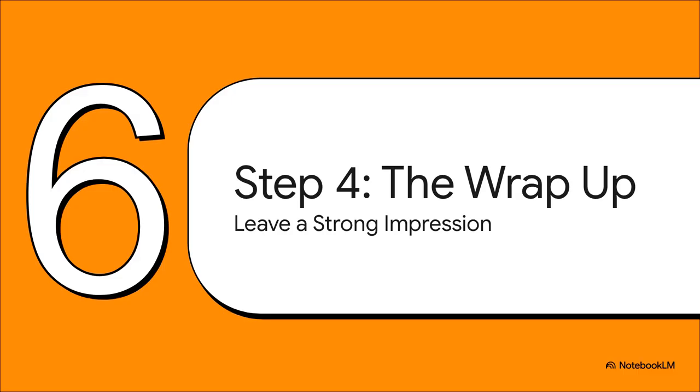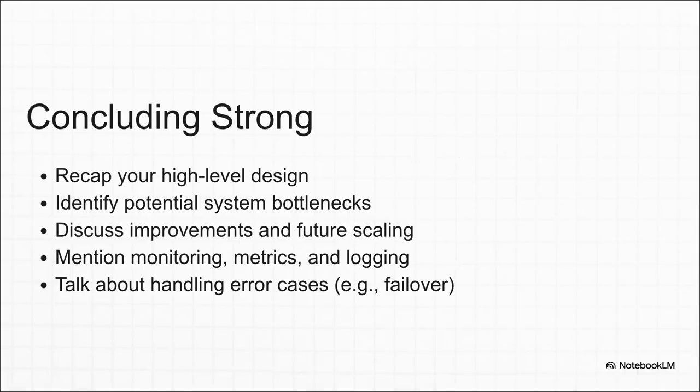We're in the home stretch now. You've outlined your design and gone deep on a few key components. This last step is your chance to leave a really strong final impression by thinking critically about the very system you just designed. This isn't about admitting your design has a bunch of flaws — it's about showing that you have a mature, real-world engineering mindset. Great engineers know that every system has bottlenecks and weaknesses, and showing you can spot them proves you're thinking about the long-term health of the system, operations, and future growth.